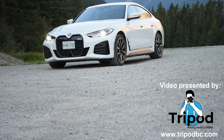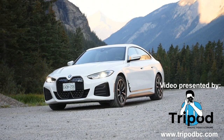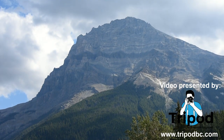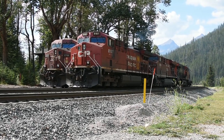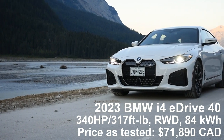Thank you so much for clicking on my review of the all-new 2023 BMW i4 eDrive40 electric sports sedan. BMW has been working very hard on their new EV line and their goal is to have 50% of their fleet be fully electric by 2030. The i4 is definitely an exciting sports car, and it is the first step toward electrifying the gas and diesel-powered BMW 3 Series.